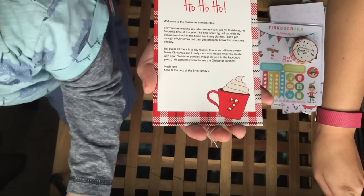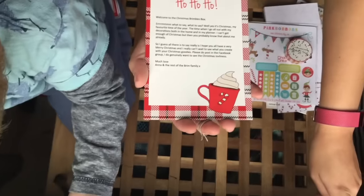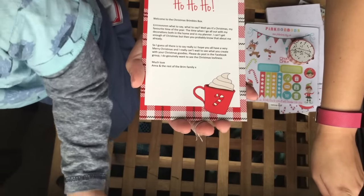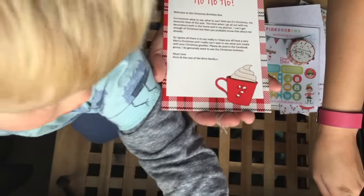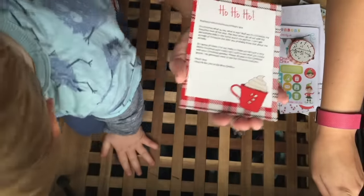My favourite time of the year — the time when I go all out with my decorations both in the home and in my planner. I can't get enough of Christmas but then you probably know that about me already. Too right, Anna — I love Christmas too!